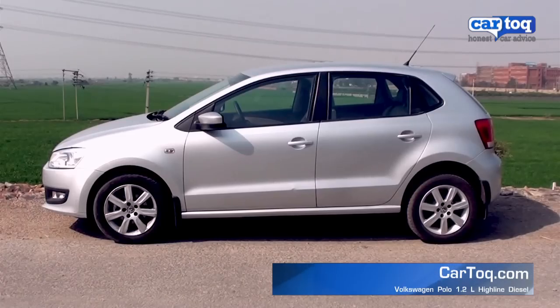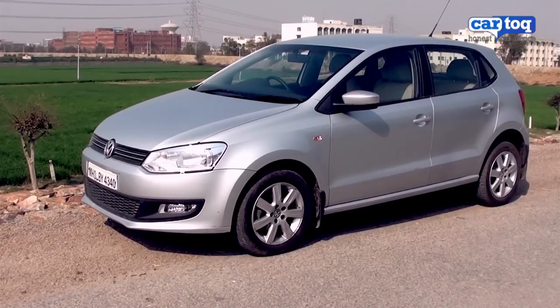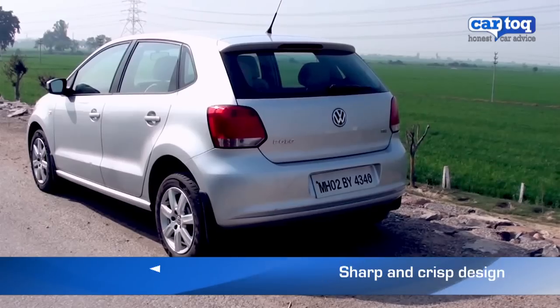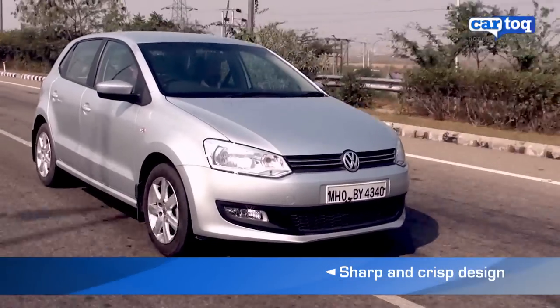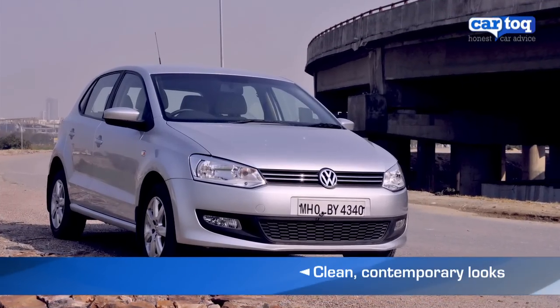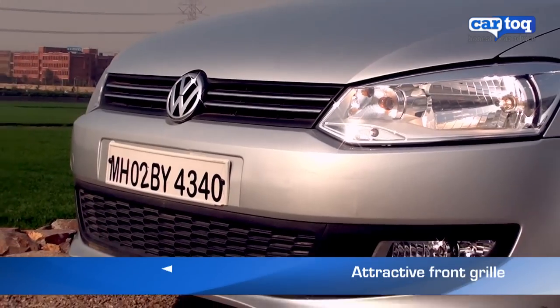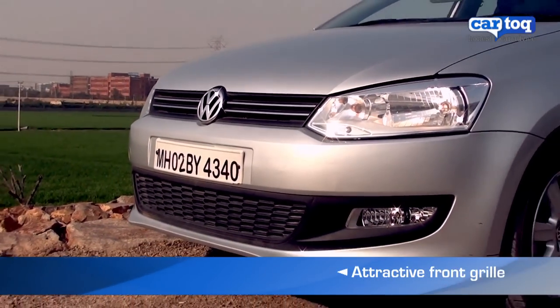The Volkswagen Polo is one of the best looking cars in the premium small car segment. The car looks elegant yet sporty thanks to a sharp and crisp design. The Polo has a clean contemporary look and is distinctively Volkswagen. The front grille is attractive and houses the sleek Volkswagen logo.